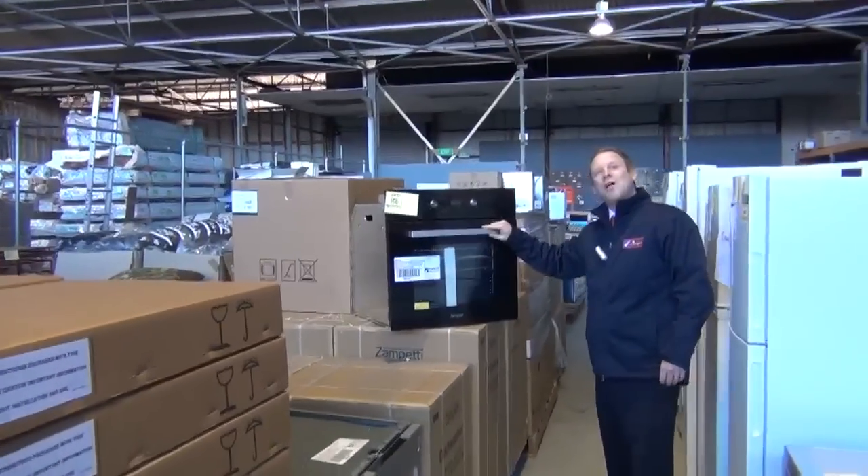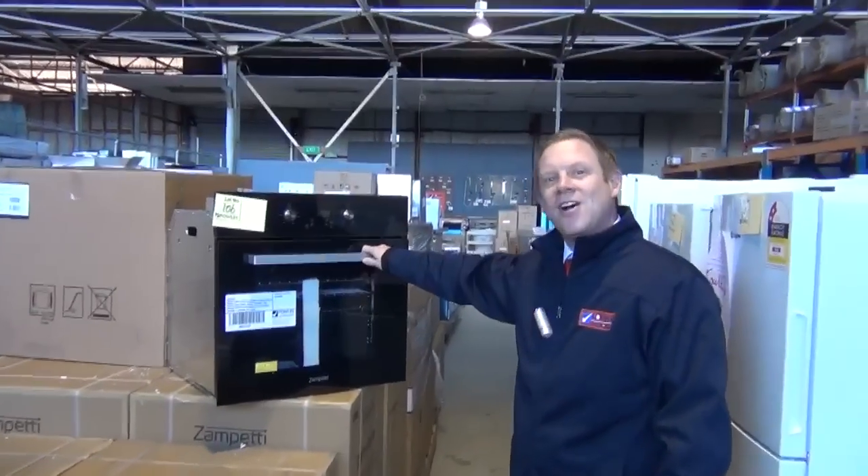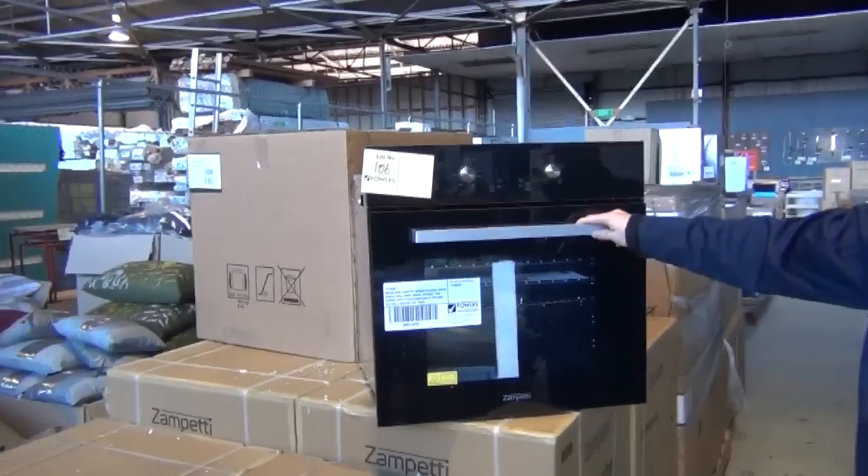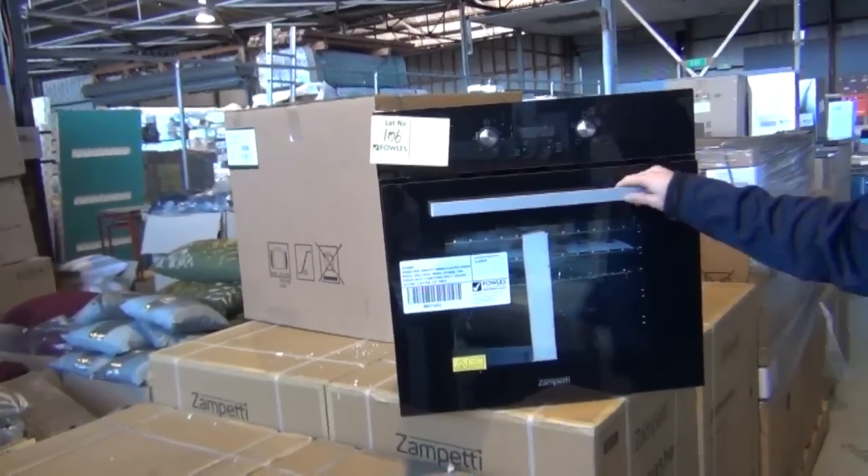Hi, I'm Liam from Fowls, and welcome to the Home Renovators auction preview for Wednesday the 9th of July 2014. We've had an enormous delivery of Zampeti kitchen goods.